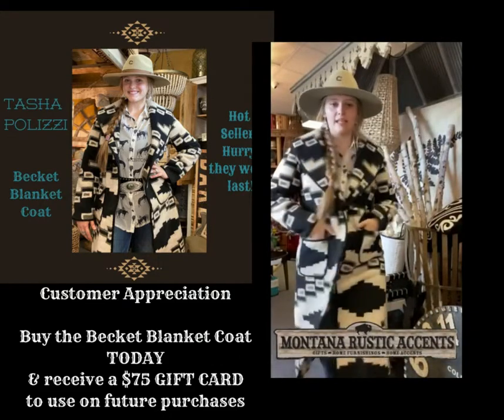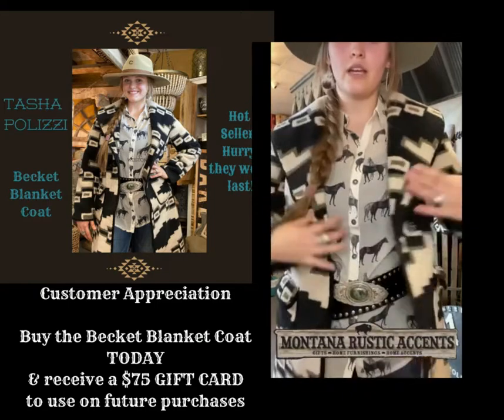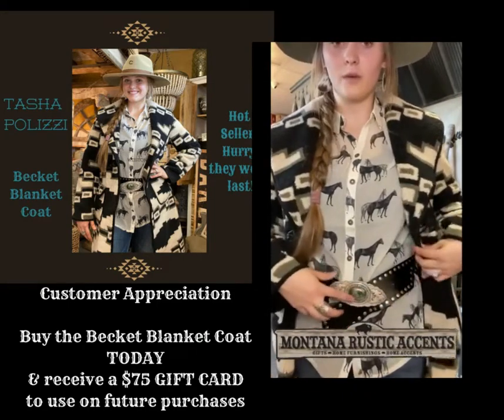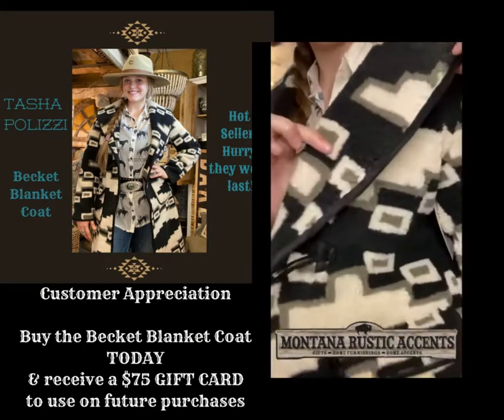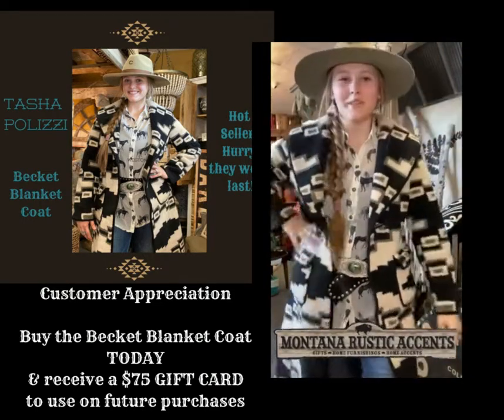It is long — about knee length — and I have paired it with our Tasha Polizzi Legend belt to show off a little bit more of the turquoise and green that you can see in this pattern, as well as our Olive Highway hat from Charlie One.